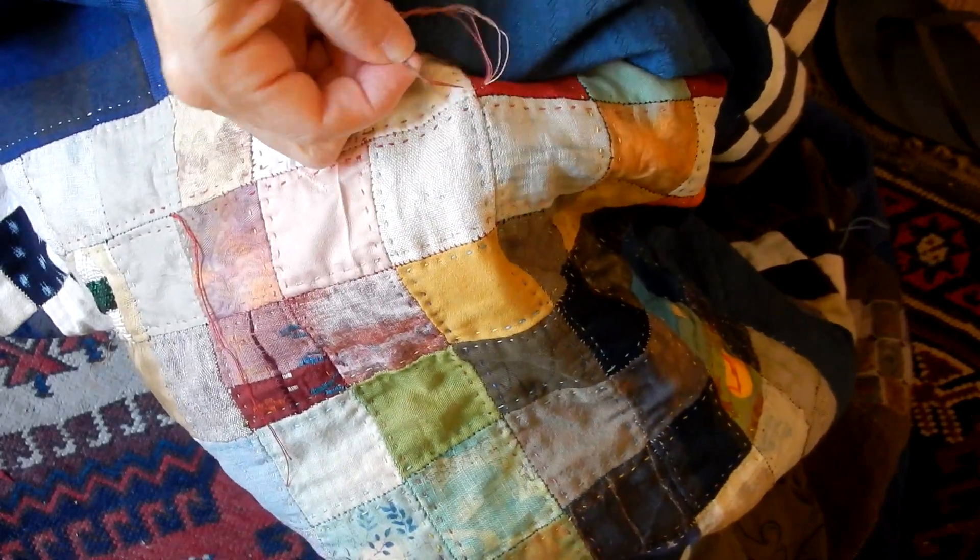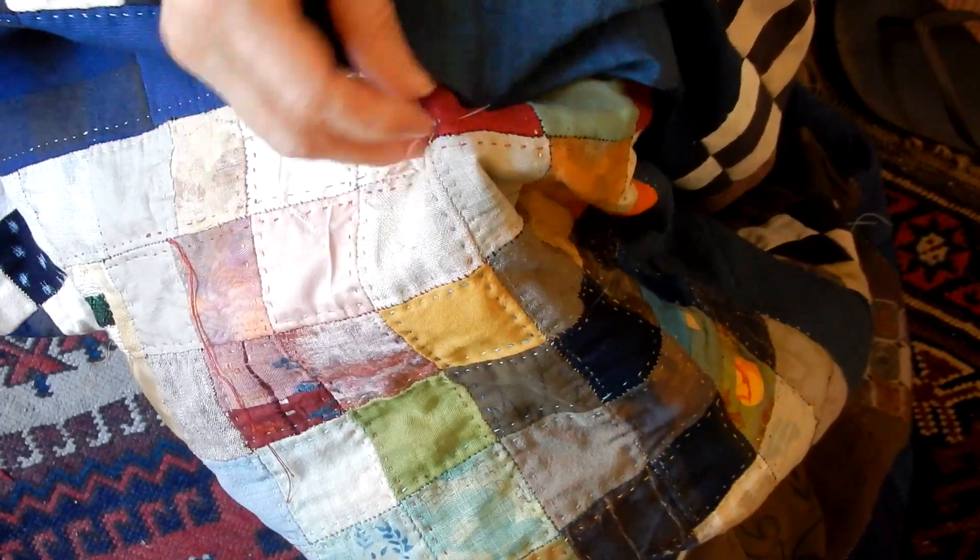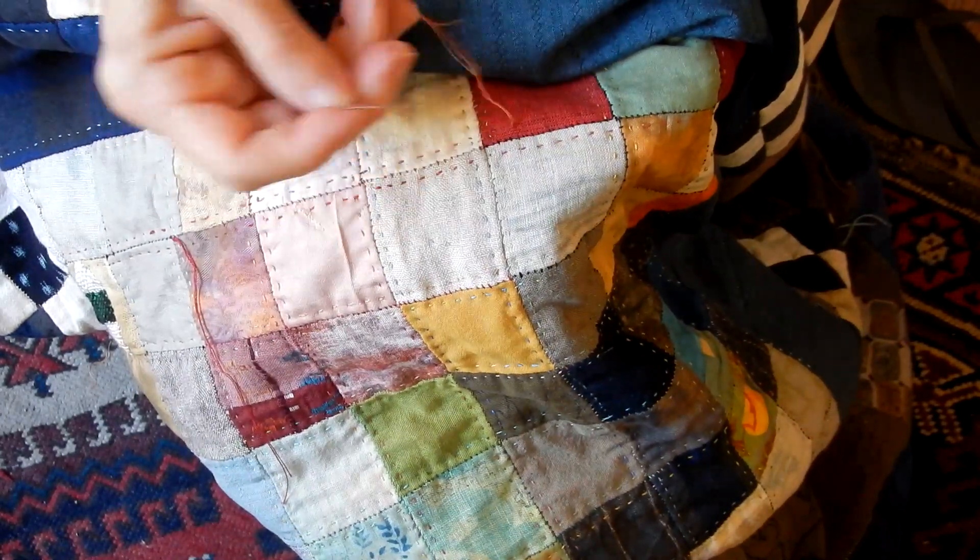Sometimes I take a back stitch instead of a forward stitch, just to fit the stitch into the space that I need to fit it into.